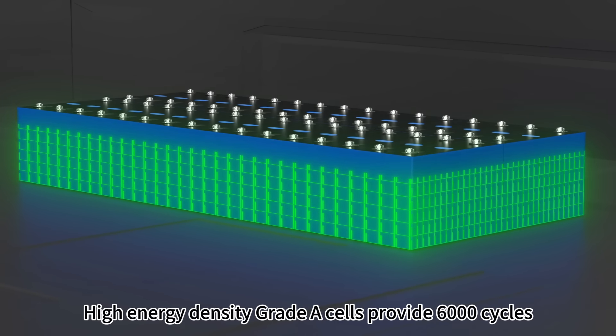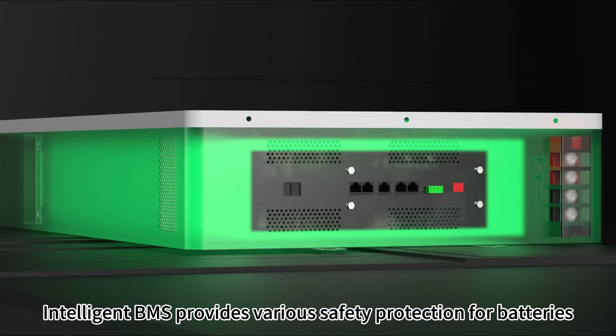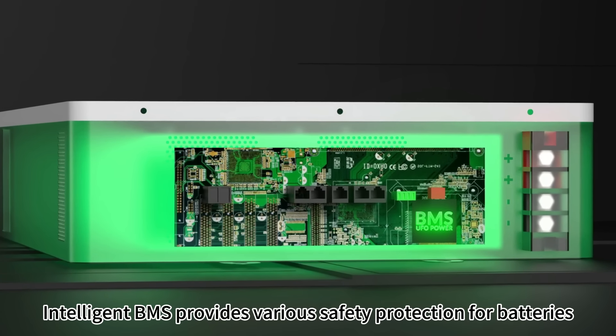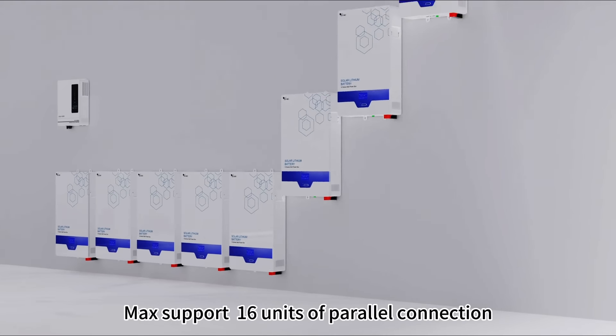High energy density grade A cells provide 6,000 cycles. Intelligent BMS provides various safety protection for batteries. Max supports 16 units of parallel connection.